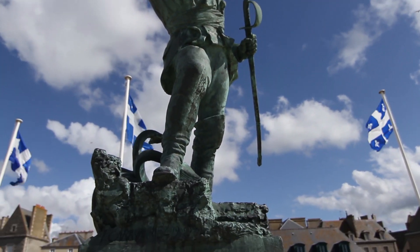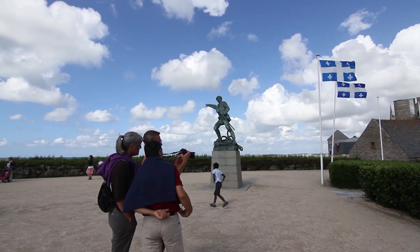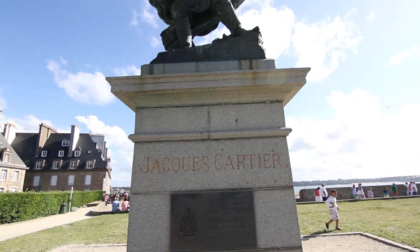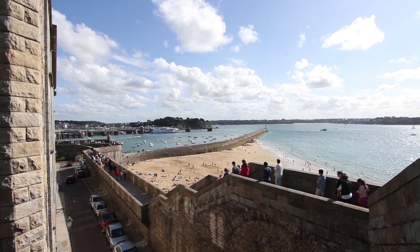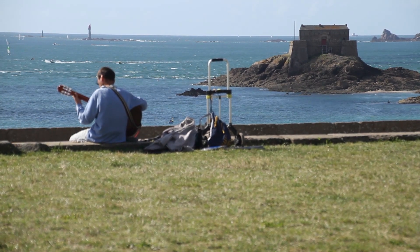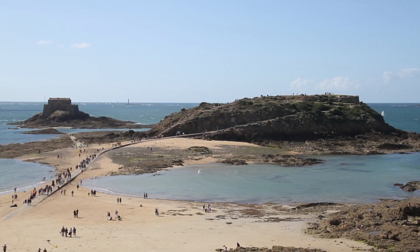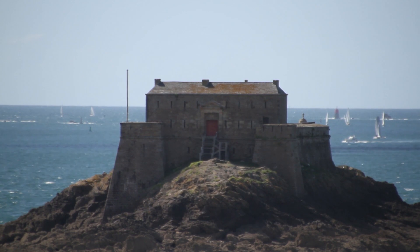Les légendes de Saint-Malo vous attendent ensuite tout le long des remparts. La statue du célèbre corsaire Robert Surcouf et celle de Jacques Cartier trônent fièrement en haut de cette promenade de deux heures. Impossible de se lasser de ses panoramas sur la côte. Impossible également de rater les îles du Grand et du Petit Bé. La première abrite le tombeau de Châteaubriand et mène à la seconde, qui possède un remarquable fort datant de la fin du 17e siècle.